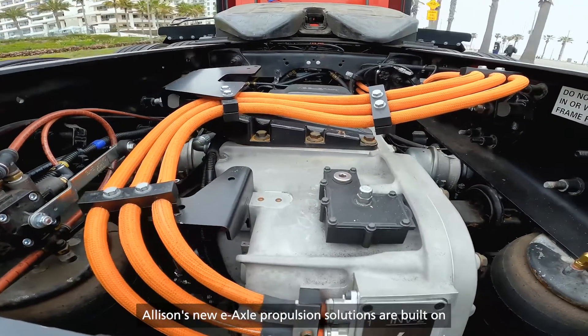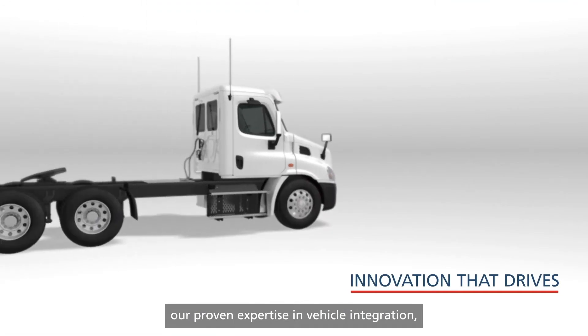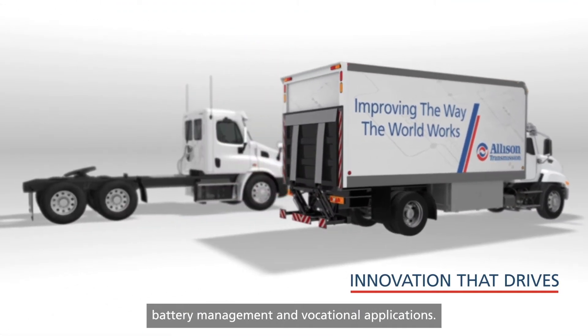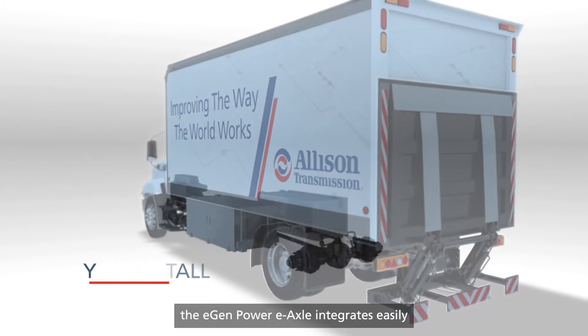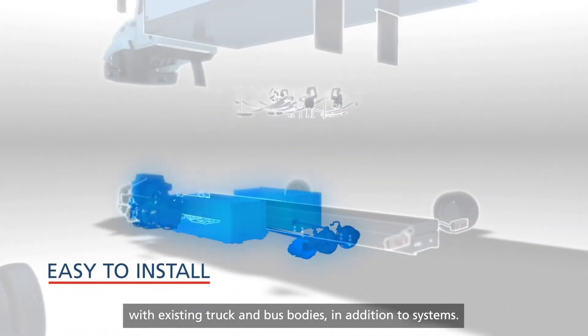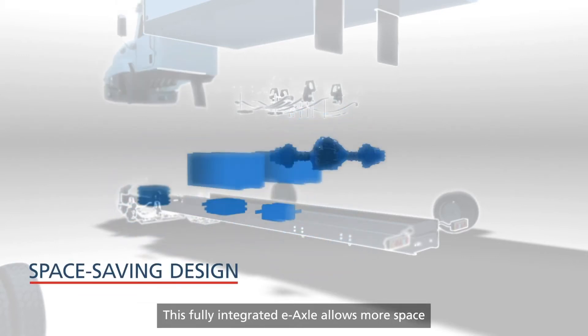Allison's new eAxle propulsion solutions are built on our proven expertise in vehicle integration, battery management and vocational applications. Replacing the vehicle's traditional powertrain, the eGenPower eAxle integrates easily with existing truck and bus bodies and systems.